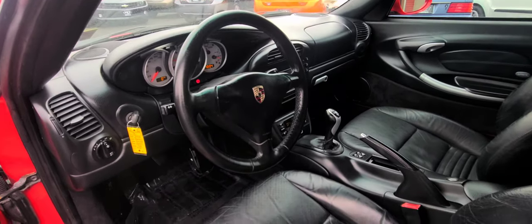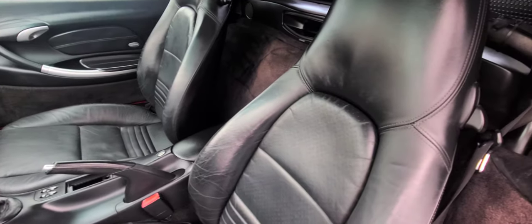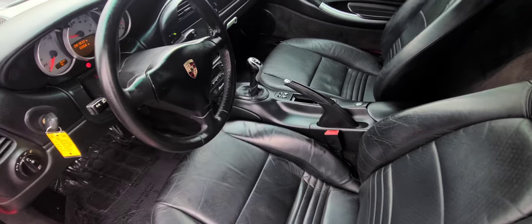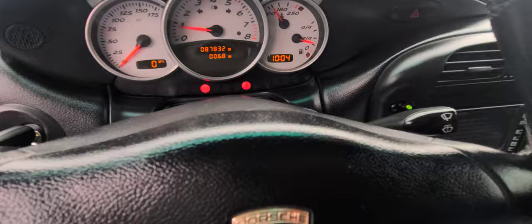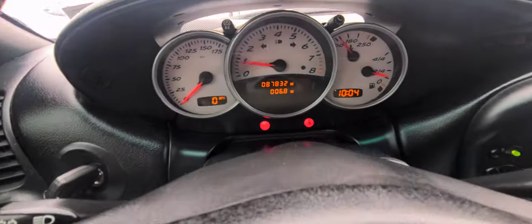This one is a 6-speed manual — they do come auto also, but this one is actually really, really reliable. It's all black interior. As you can see, you have your three dials on top, your classic Porsche looks on your dial.